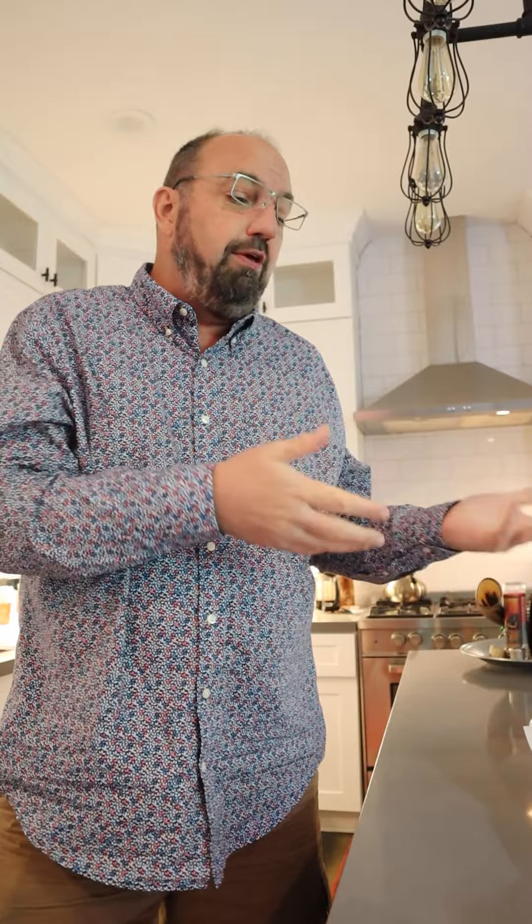The po'boy was invented in the early 1900s and was supposedly a sandwich that was created to feed the po' boys out on strike. And it has stuck around ever since.